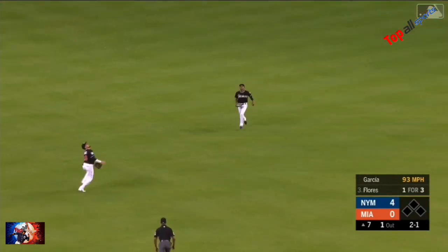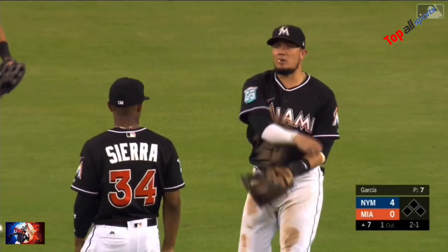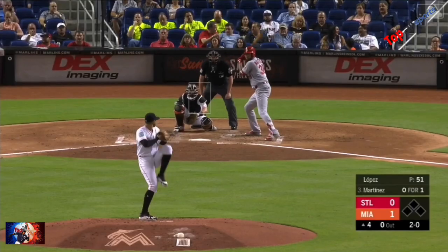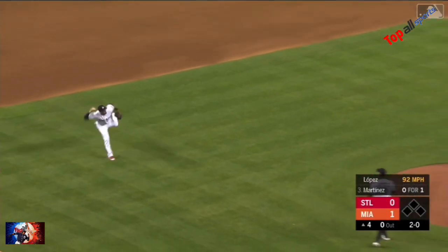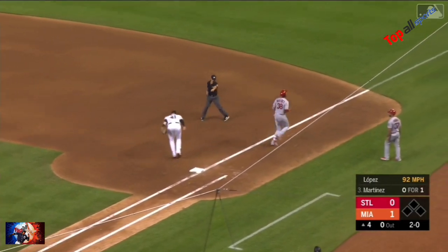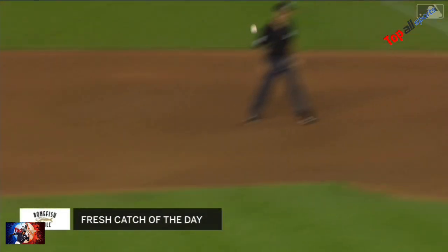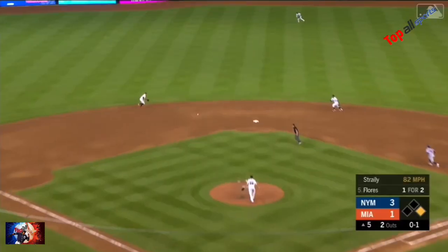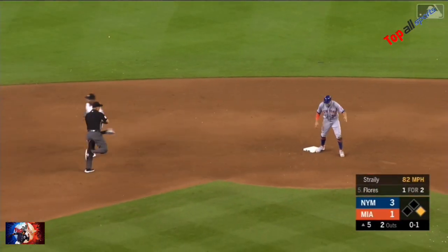Flores — shallow center, long way to go, tough play, and Rojas makes that play. He's very good at going back for those and he had to go a long way. Barehanded at third, makes the play to Jose Martinez who's swinging.